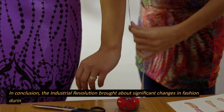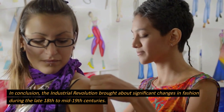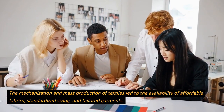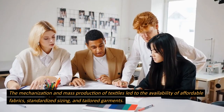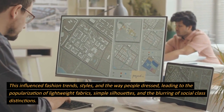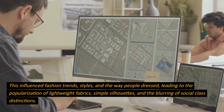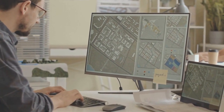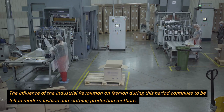In conclusion, the Industrial Revolution brought about significant changes in fashion during the late 18th to mid-19th centuries. The mechanization and mass production of textiles led to the availability of affordable fabrics, standardized sizing, and tailored garments. This influenced fashion trends, styles, and the way people dressed, leading to the popularization of lightweight fabrics, simple silhouettes, and the blurring of social class distinctions. The influence of the Industrial Revolution on fashion during this period continues to be felt in modern fashion and clothing production methods.